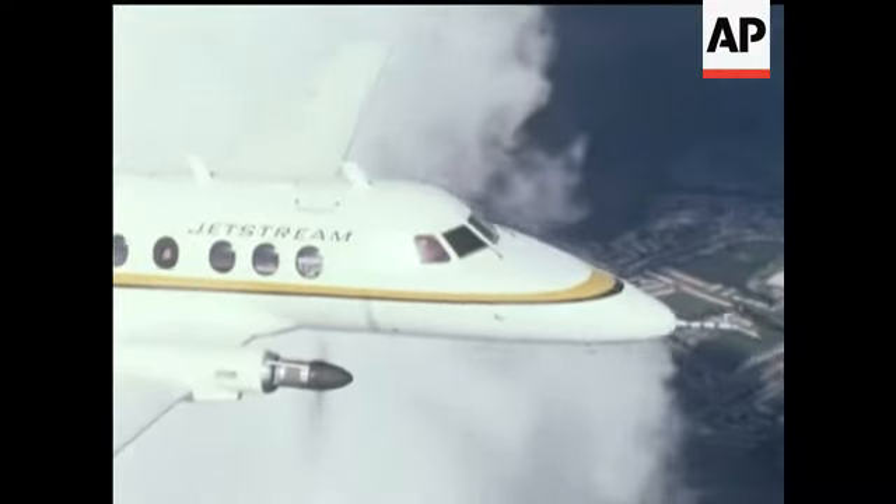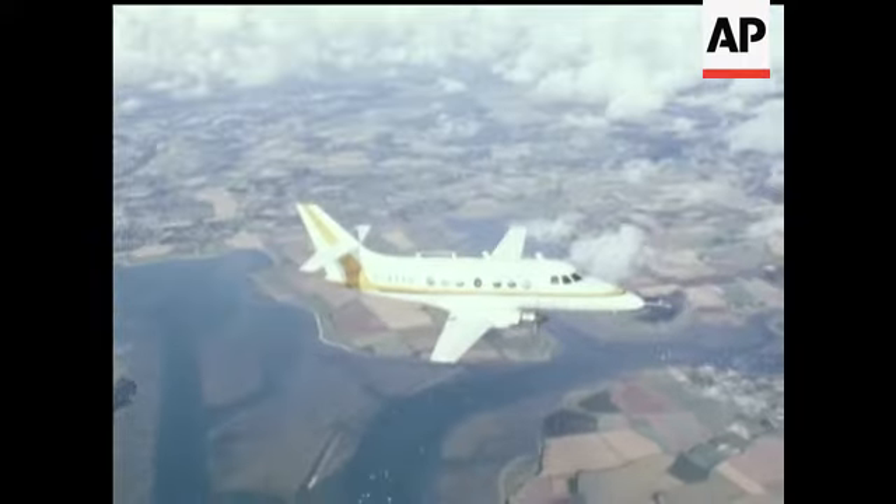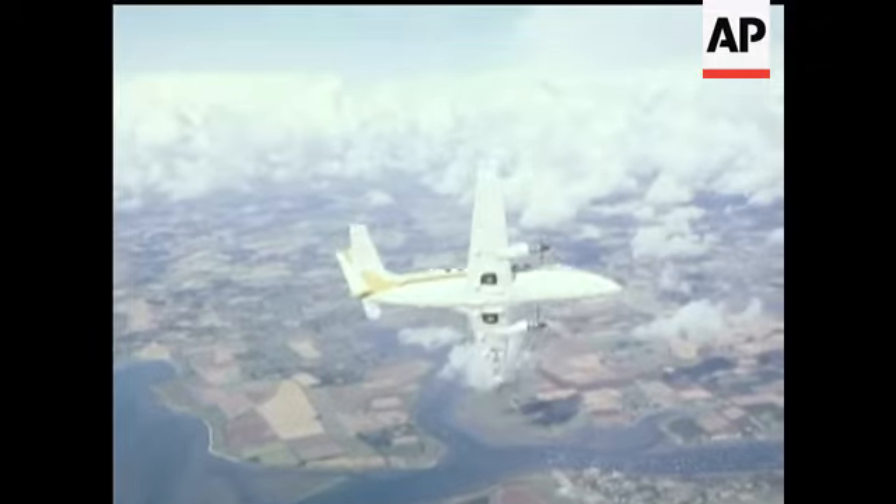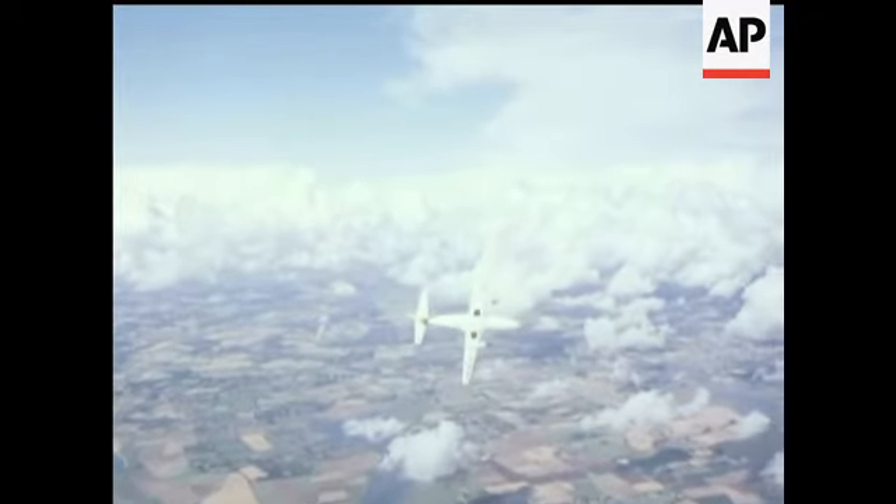Finally, the fantastically successful Handley Page Jetstream. But our success in the air was far from being reflected down below.